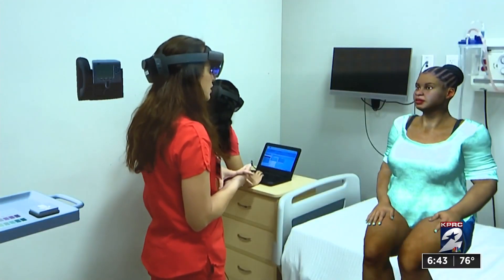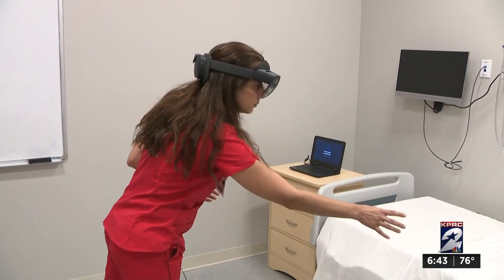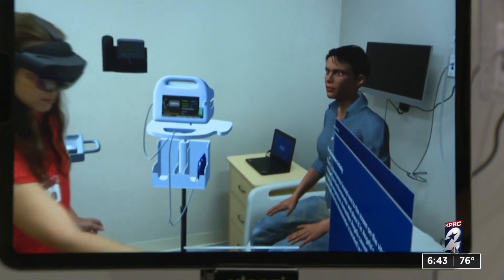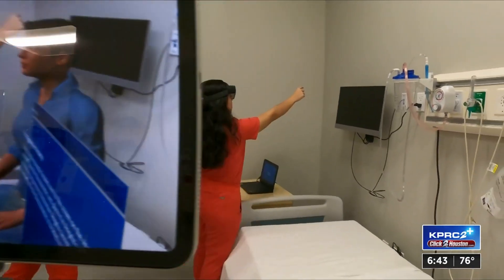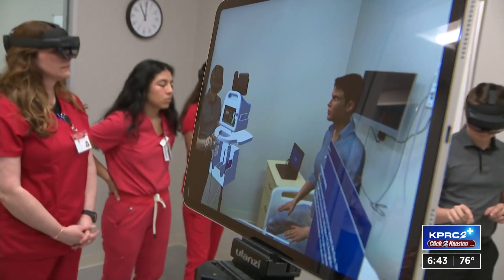These three nursing students are working hands-on with a patient who isn't real. In this mixed reality setting, students can work as a team, use the supplies around them, ask questions, and work towards getting details for a diagnosis without the fear of messing up on a real person.